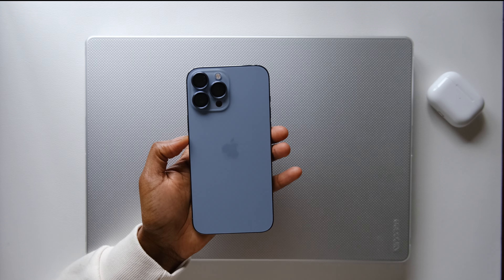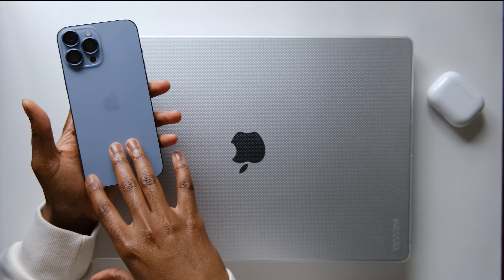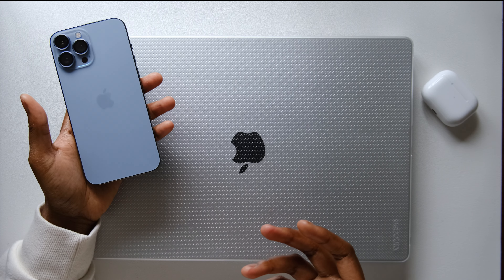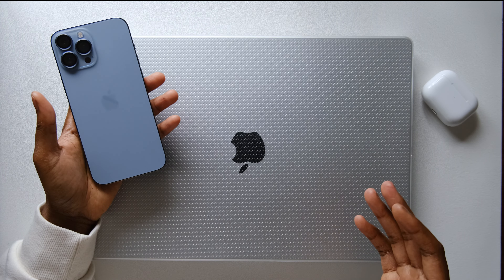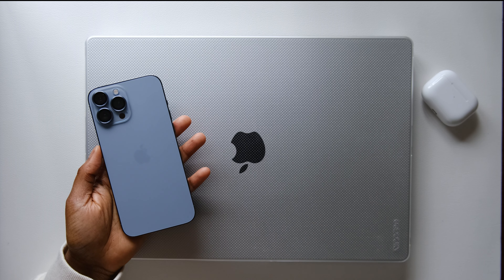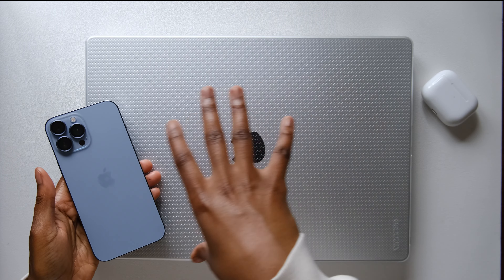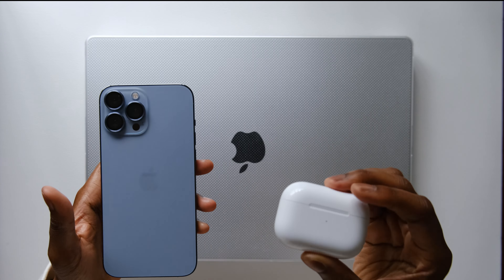The first thing I want to talk about is my iPhone. My MacBook, my iPhone, and my AirPods Pro are probably the most popular items in Apple's product line. To me, these are the ones that people are generally going to gravitate toward. The main category these items fit into is my everyday use — my everyday tech.